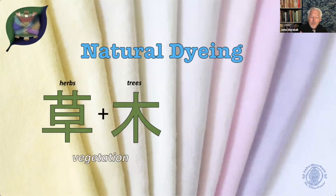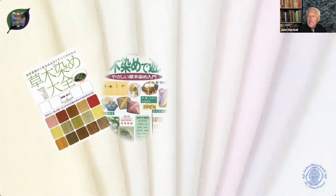I should point out that when the Japanese say kusakizome, it's not limited to just juice-type dyes. It also includes pigments and other types of natural sources for colors.